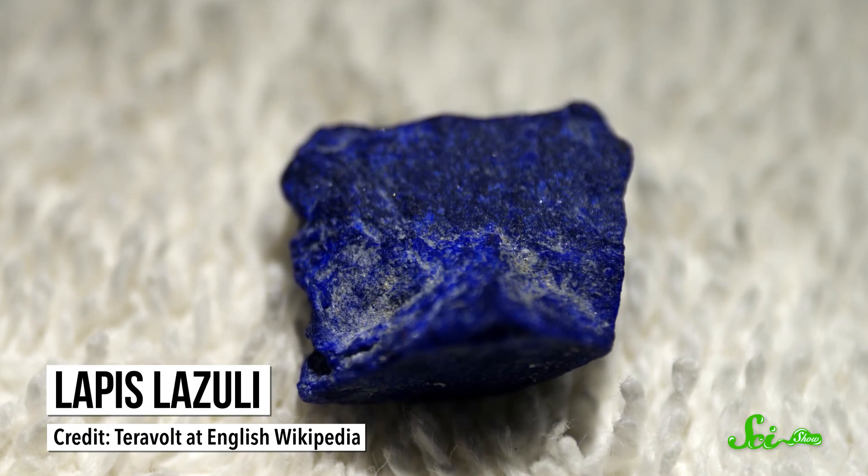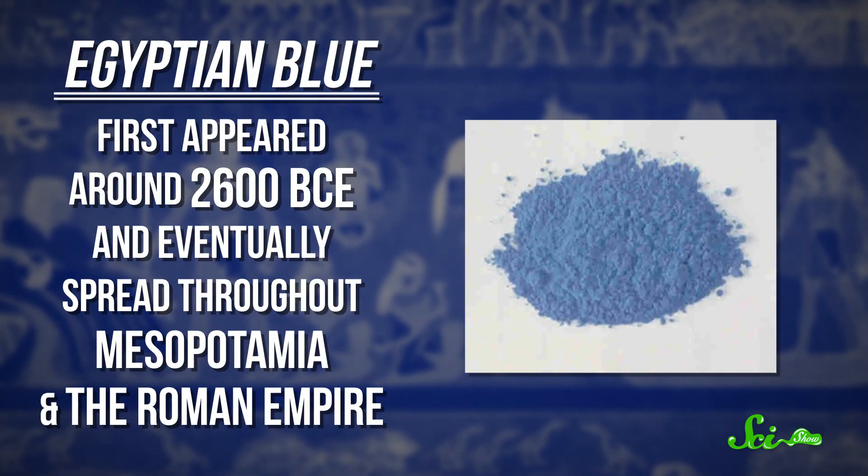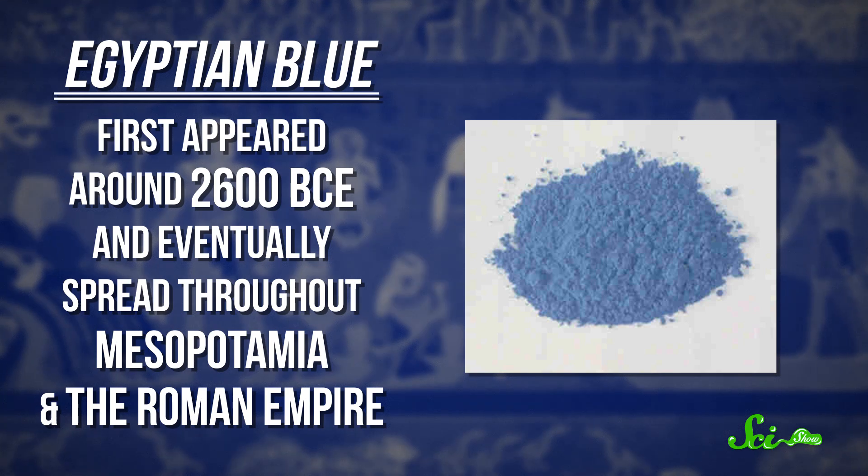Lapis lazuli was ground up and turned into a deep blue pigment known as ultramarine. And instead of paying big bucks for that blue, the ancient Egyptians got creative with some chemistry and invented the world's first artificial pigment. Egyptian blue first appeared around 2600 BCE and eventually spread throughout Mesopotamia and the Roman Empire. The only information we have about how it was made in ancient times comes from a Roman writer named Vitruvius.